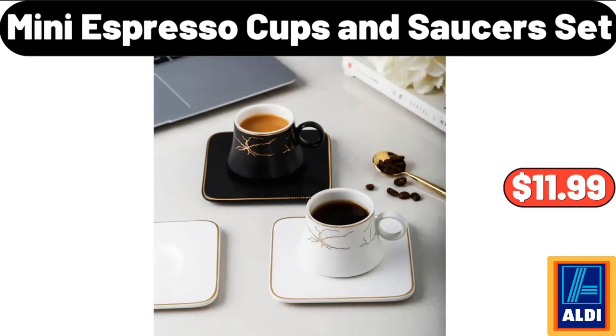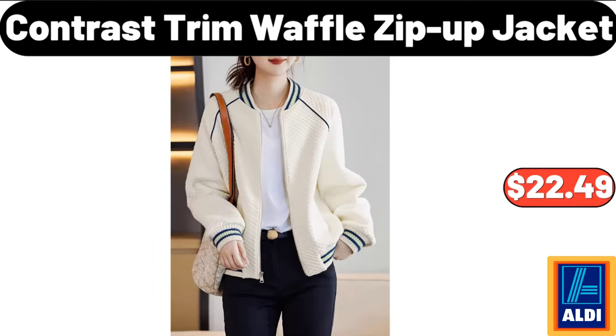Mini Espresso Cups and Saucers Set, $11.99. Contrast Trim Waffle Zip-Up Jacket, $22.49. Please don't forget to subscribe to my channel, thank you very much for everything.